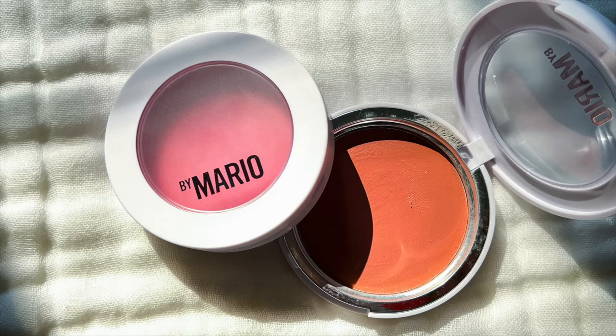Another huge blush favorite so far has been the Makeup by Mario Soft Pop Plumping Blush Veils. I don't think they actually plump up my cheeks, but they give me the look of a lot of radiance and youth. I love how hydrated they make my cheeks look, but it doesn't feel like a very dewy product. It's such a flattering amount of pigmentation — very sheer and translucent, but still impactful on your cheeks. This paired with the Skin Enhancer from Makeup by Mario is just such a dreamy combo. I'm so happy he came out with blush versions of that formula.